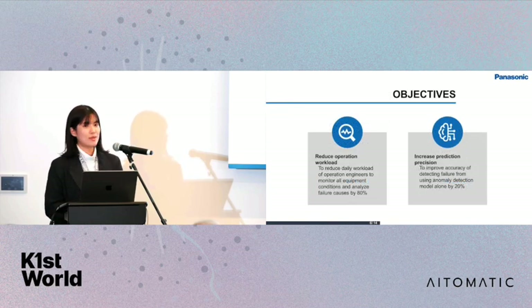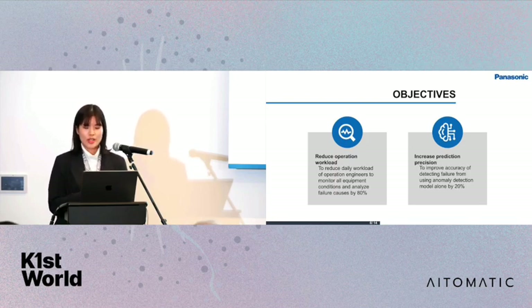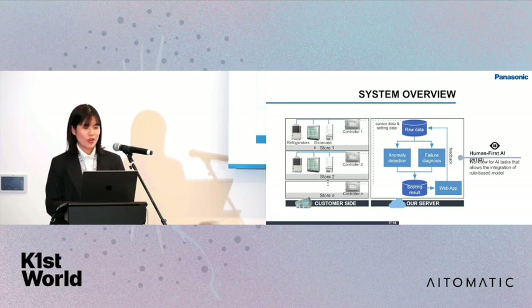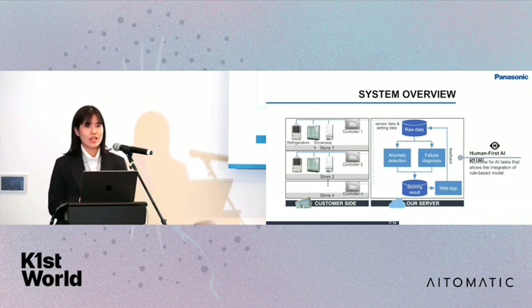Our objectives are to reduce the operation workload from daily monitoring of all equipment conditions by 80%, and to increase prediction precision by combining human expertise, aiming to improve failure detection accuracy by 20%. The system overview is: we first collect data from stores — refrigerators, showcases, and so on — to our dataset, then run anomaly detection and failure diagnosis in parallel, score those results, and display them on a web application. Engineers check the web application and send feedback back to our database for model improvement.